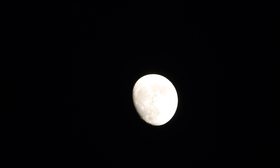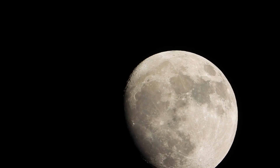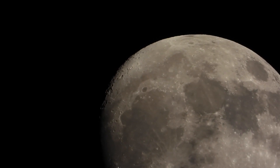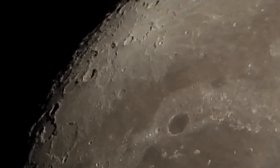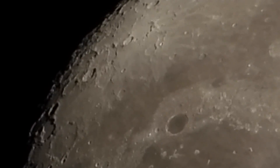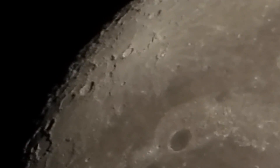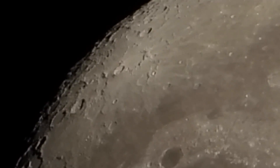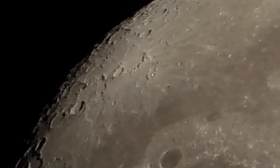We already did the alignment, and — doggone it, I have it on autofocus again, I forgot to switch it, let me do that real quick. Okay, well the moon's up about 22 degrees above the horizon, so it's still quite watery.